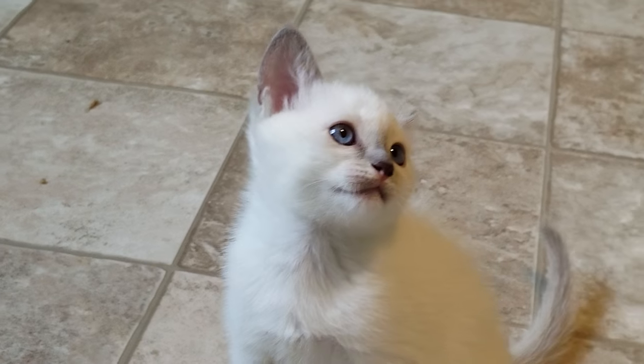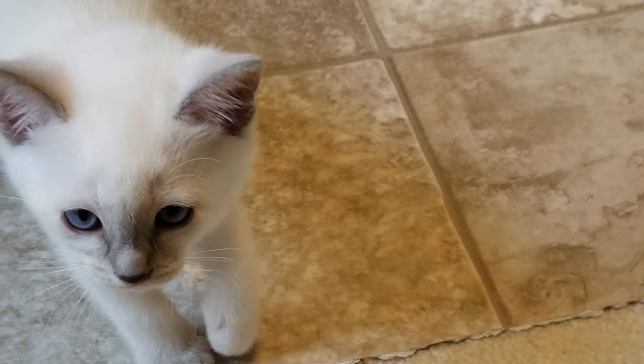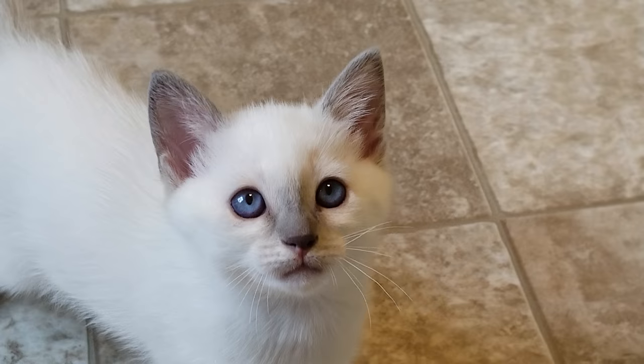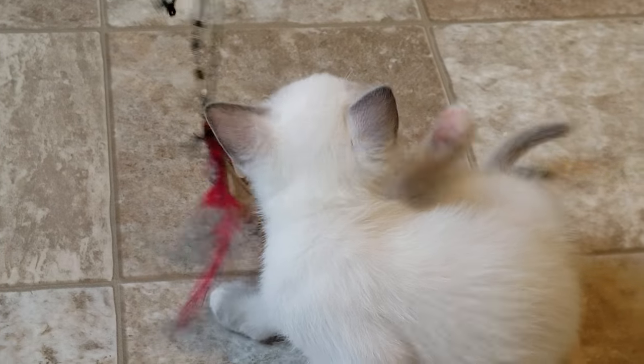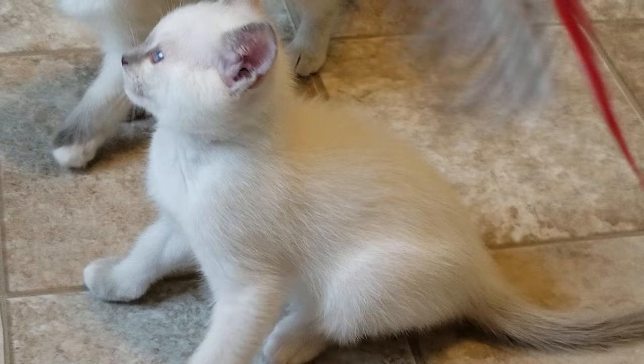This is her sister. You can see she's a bit more classic, but she is always on my lap so it's hard to get a video of her because she's one that likes to be right there. And that's the Balinese Tortie.